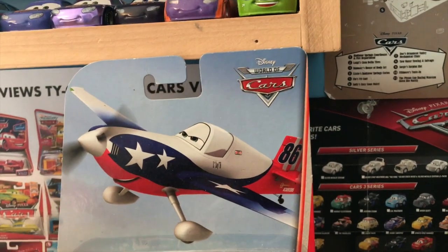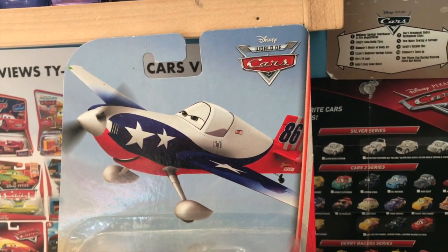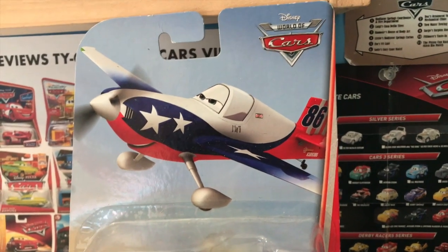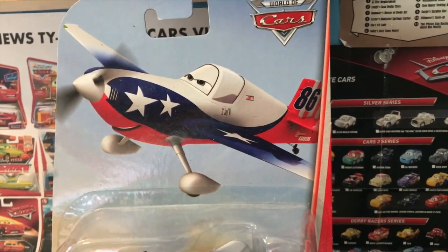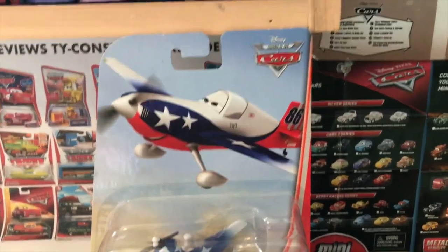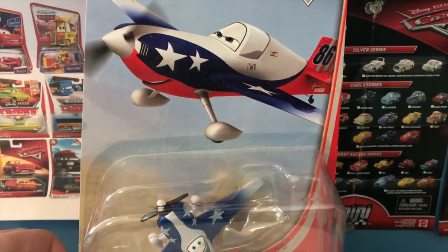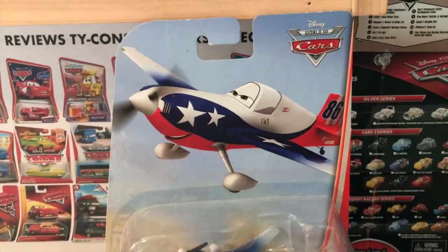LJH-86 Special is a Planes character that's always really stood out to me for two distinct reasons. Reason number one, he doesn't actually compete in the Wings Around the Globe rally. He appears during the Nebraska Trial segment of the movie and doesn't get into the final race, but despite that, he still got a diecast in the pretty early days of the Planes diecast line.